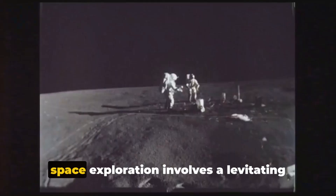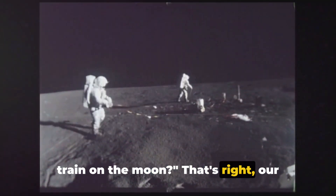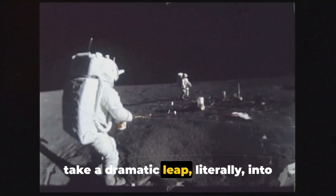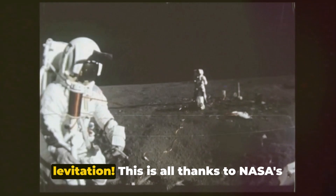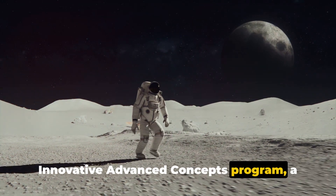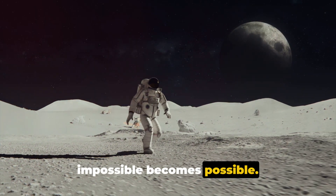What if I told you that the future of space exploration involves a levitating train on the moon? That's right, our quest to understand the cosmos is about to take a dramatic leap, literally, into levitation. This is all thanks to NASA's Innovative Advanced Concepts program, a think tank of sorts where the seemingly impossible becomes possible.